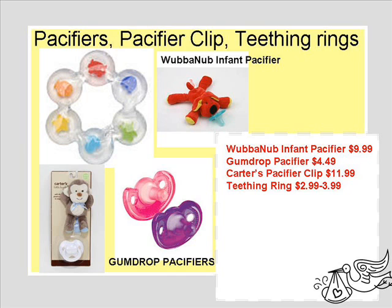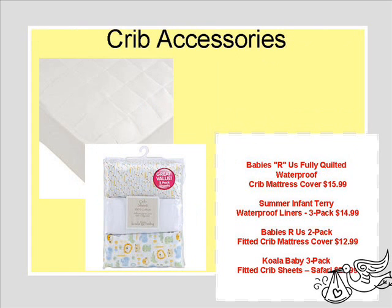We need pacifiers, pacifier clips, and teething rings. I picked all of these mostly based on cuteness, but the Gumdrop did have the best reviews on YouTube, and the Wubbanub was just adorable — had to buy one.